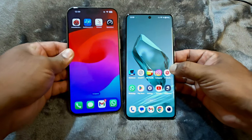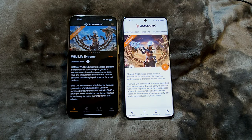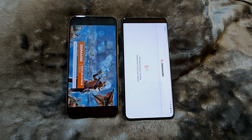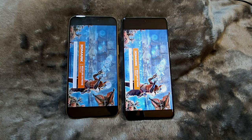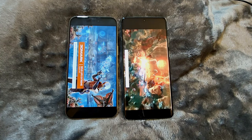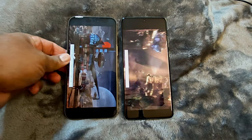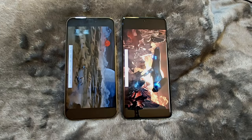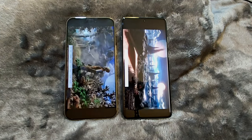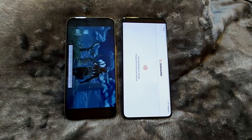Let's keep the devices aside for 15 minutes before starting the next benchmark. After 15 minutes, both devices are still at 99%. Let's start the 3D Mark Wild Life Extreme Stress Test. As soon as we started, the iPhone 15 Pro Max dimmed its brightness and did not recover until the test was completed. On the topic of brightness, the iPhone 15 Pro Max promises a peak brightness of 2000 nits, while OnePlus 12 promises 1600 nits in high brightness mode and can even reach 4500 nits while watching HDR videos.